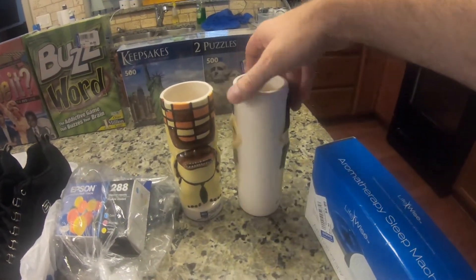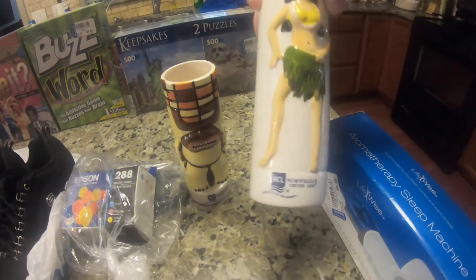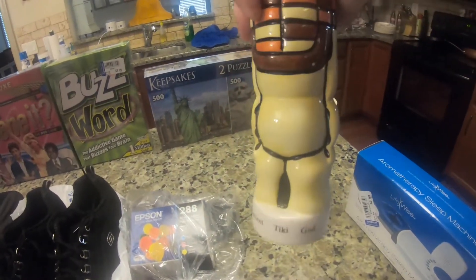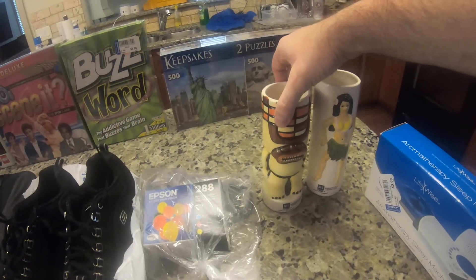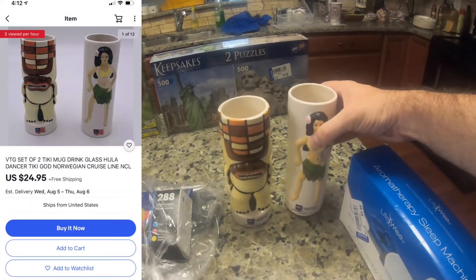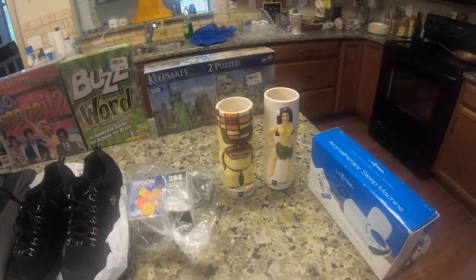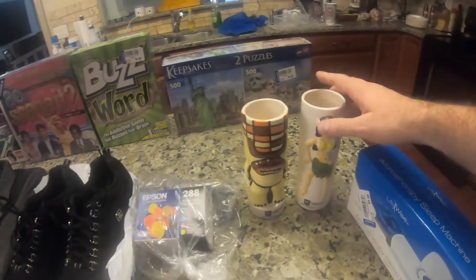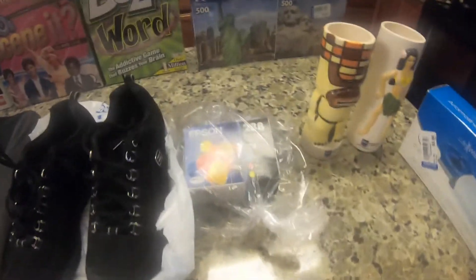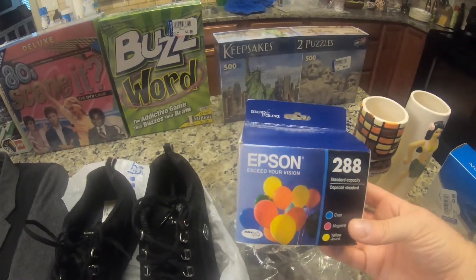These are Norwegian Cruise Line tiki glasses. Somebody has this exact same set of two listed for $25. I paid $1.50 each so I'm in them for $3. After shipping there's not a whole lot of money to be made there. Maybe I shouldn't have picked those up, but I thought they were cool and thought maybe I could get a little money out of them.